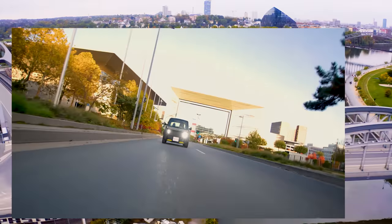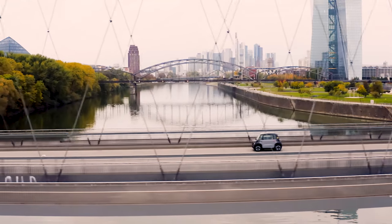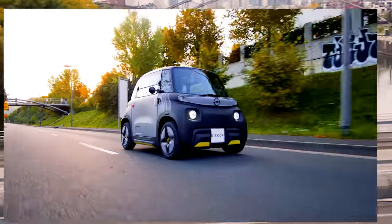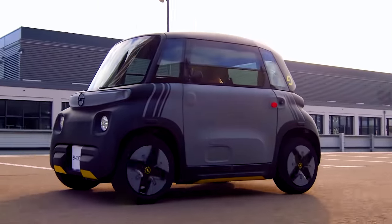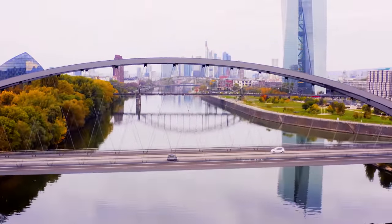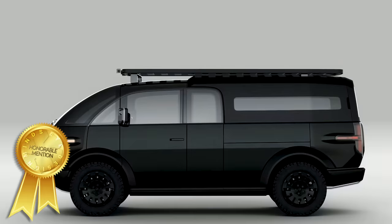Did you know that a microcar is the smallest iteration of a vehicle with an engine typically smaller than 700cc's and is most effective for urban mobility? Come along as we showcase an affordable and innovative electric microcar in today's video, with flexible mileage and a range perfect for day-to-day tasks. Stick around until the end of the video for a look at our honorable mentions.